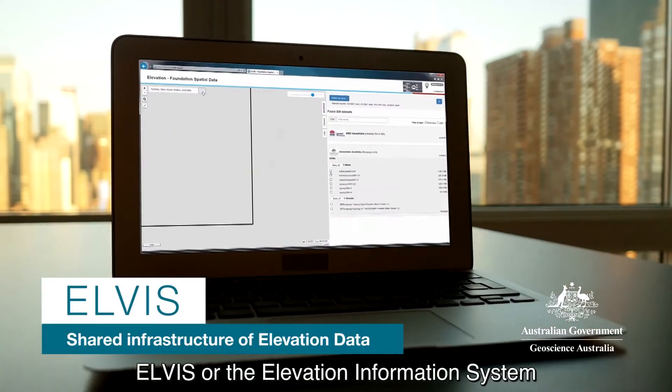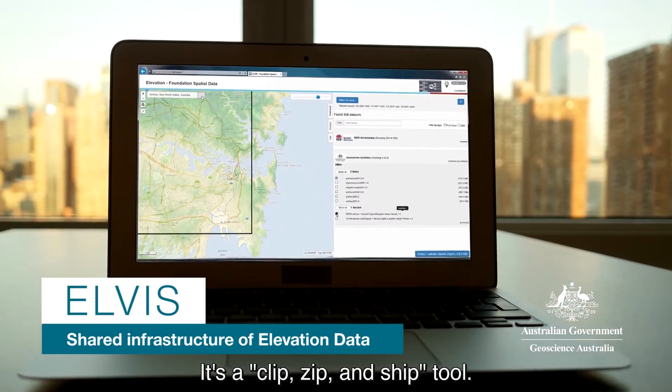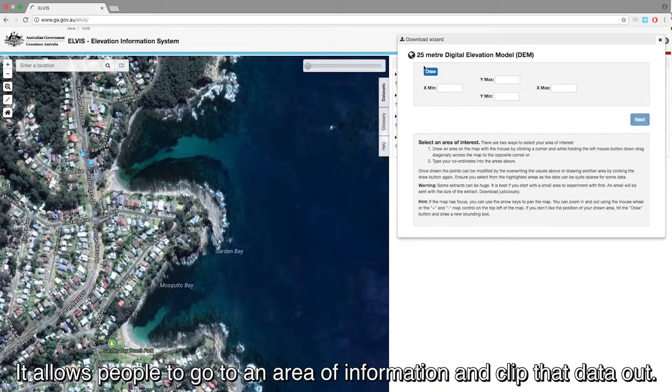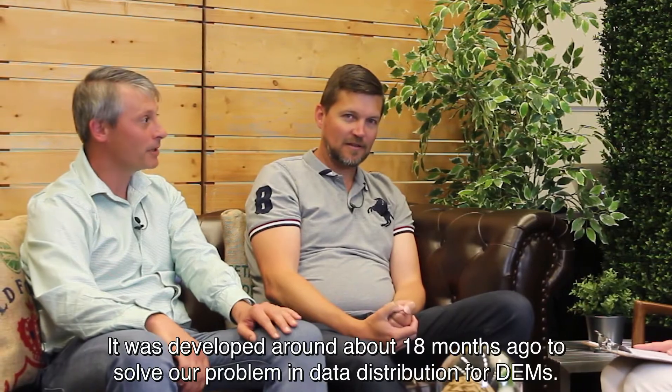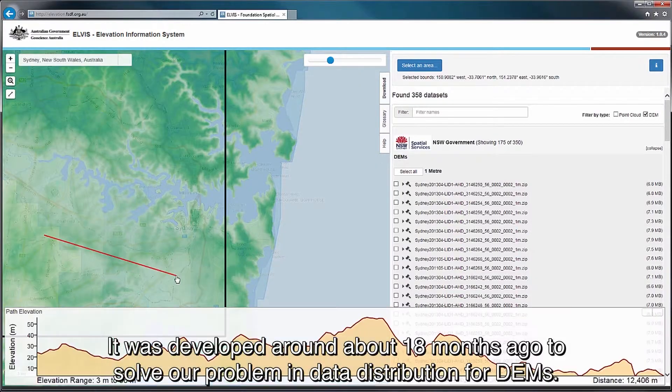Elvis, or the Elevation Information System. It's a clip-zip and chip tool. It allows people to go to an area of information and clip that data out. It was developed around about 18 months ago to solve our problem in data distribution for DEMs.